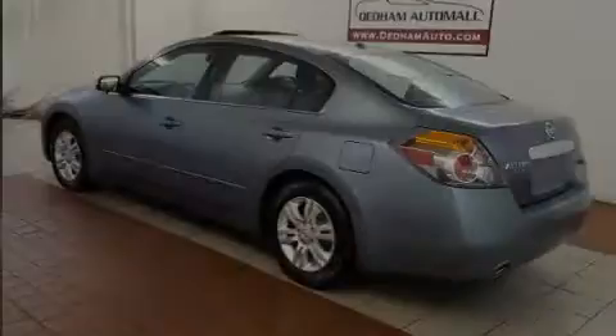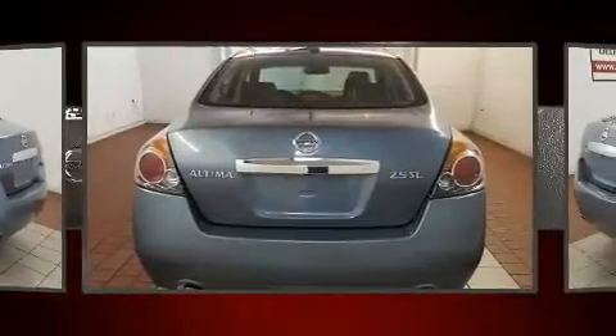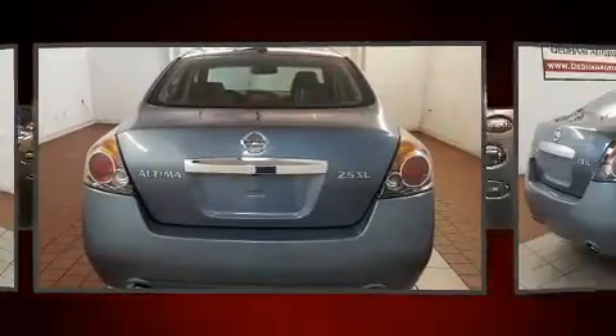Introducing the 2012 Nissan Altima. With fewer than 50,000 miles on the odometer, this four-door sedan prioritizes comfort, safety, and convenience.